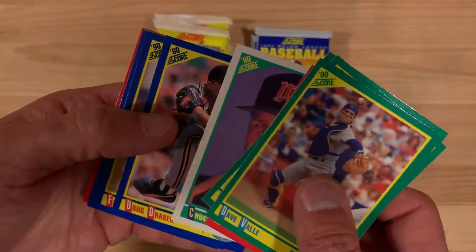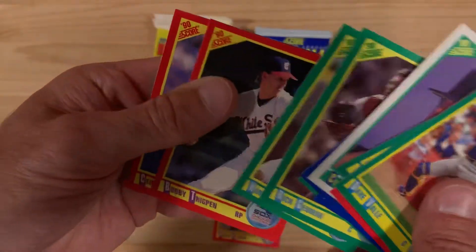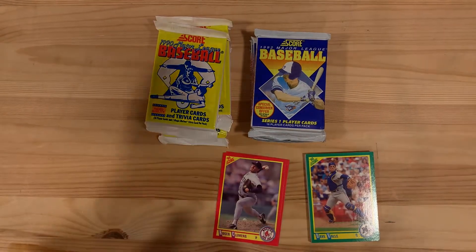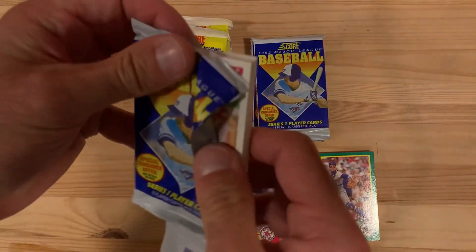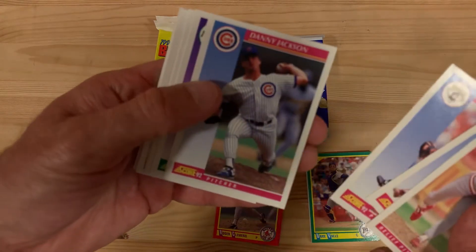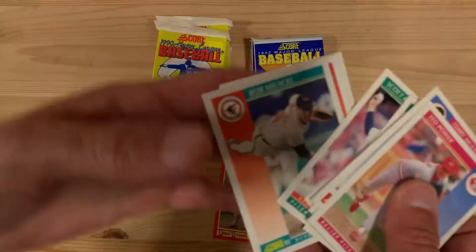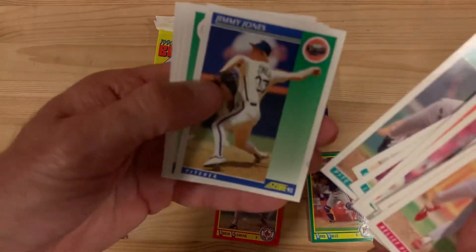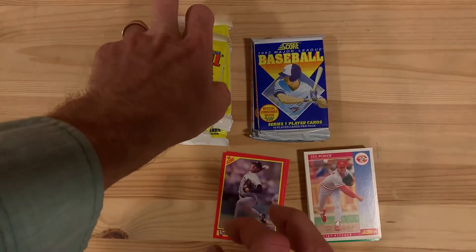Chuck Knobloch, which at the time would have been super important to get that rookie card. All right, let's jump to 1992 now. This is a fun year with an interesting design and a lot of fun subsets in this one. But despite all the fun subsets, we didn't get a single card worth mentioning in that pack.